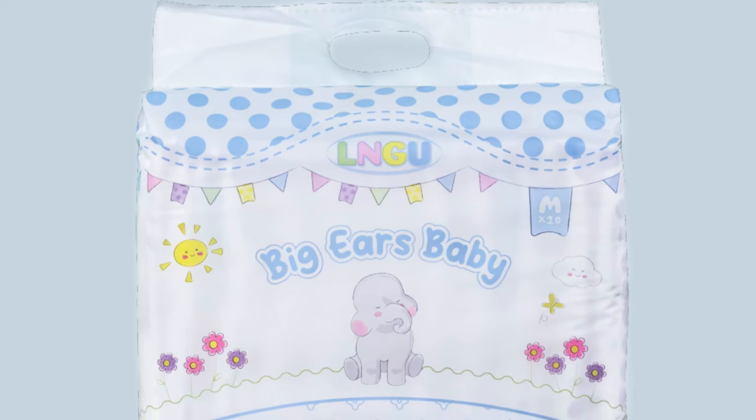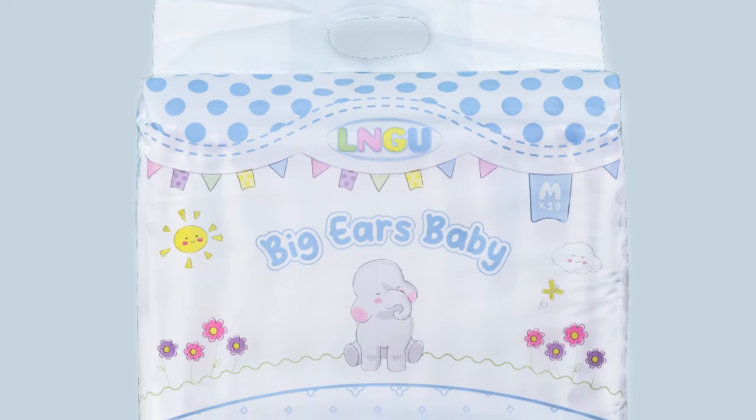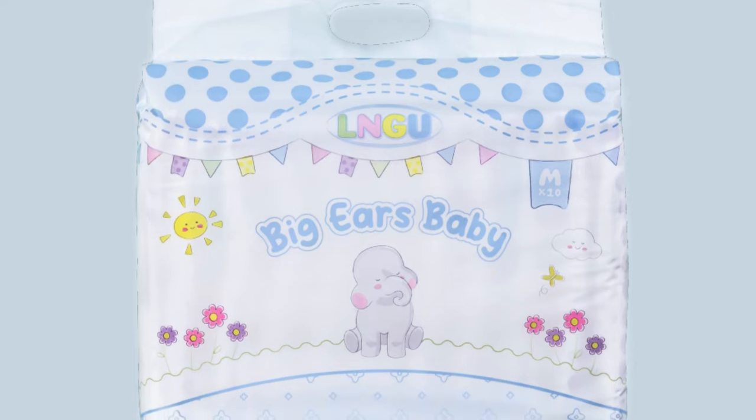It's been a long time since we've seen a new diaper from LNGU, but now two new diapers have appeared in quick succession.